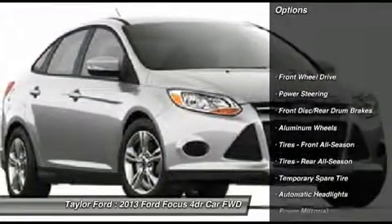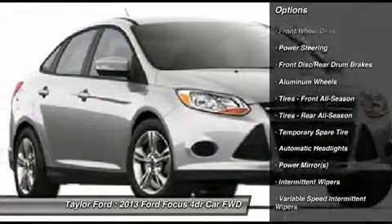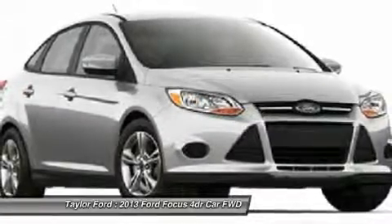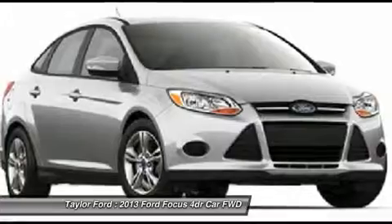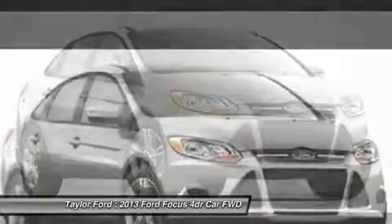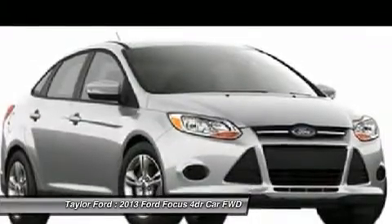Stability control, traction control, anti-lock braking system, steering wheel audio controls, air conditioning, adjustable steering wheel, power steering, cruise control, keyless entry, aluminum wheels. Your new ride is just a phone call away.